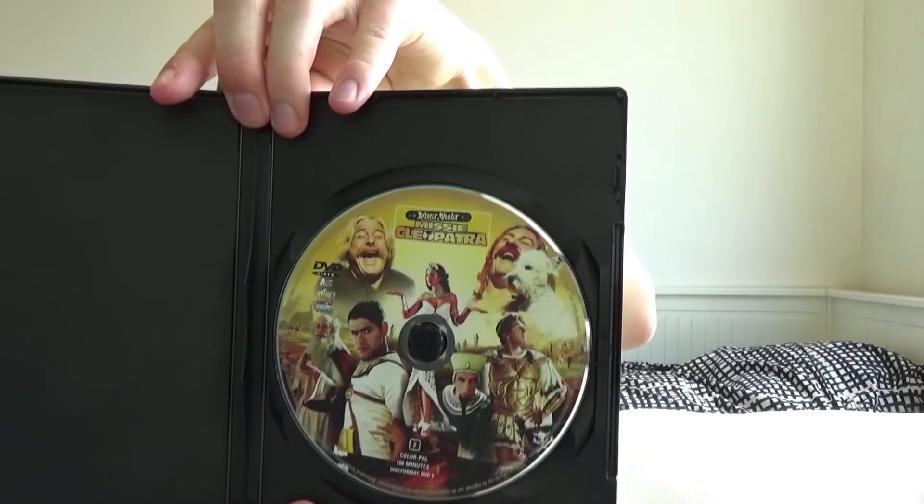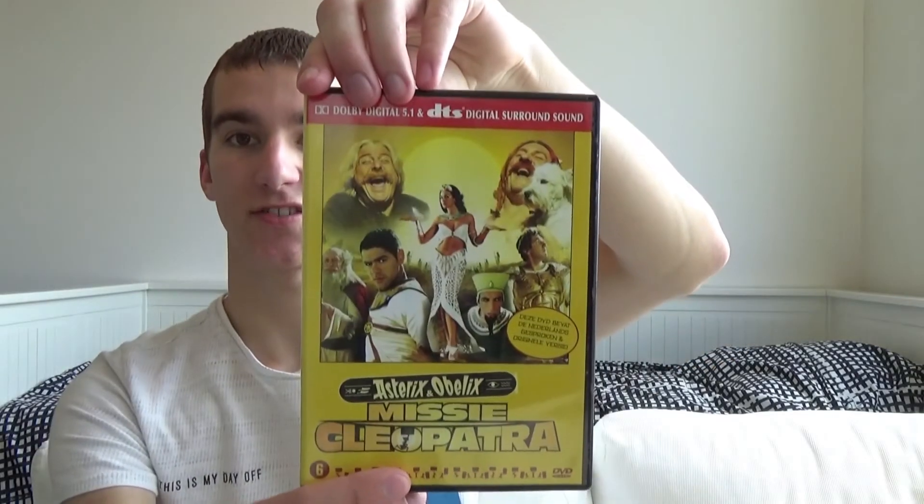This is the disc artwork. The disc is locked to Region B and the artwork is exactly the same as on the front of the DVD. It's a really nice movie. Just put your mind to zero, ignore the mistakes, and then it's a really nice movie.